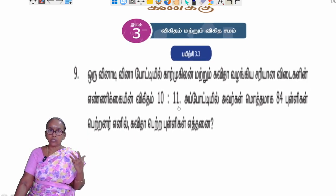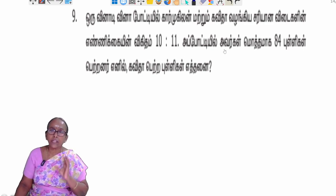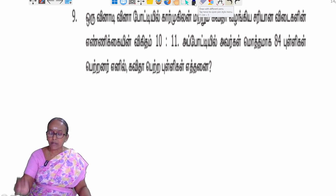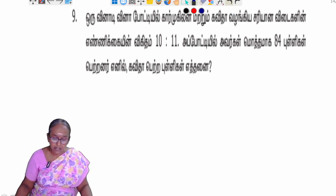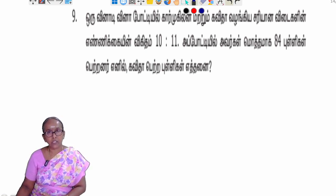The answer is 12. If you answer the question, the answer is 12. The answer is 8 out of 12. Then Kavitha will have many points.